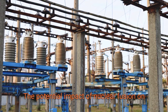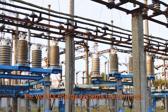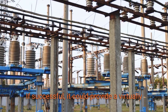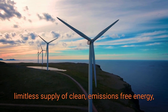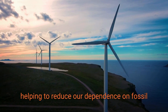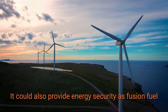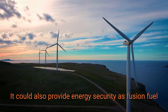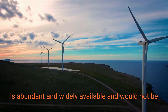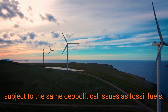The potential impact of nuclear fusion on the world's energy systems is enormous. If successful, it could provide a virtually limitless supply of clean, emissions-free energy, helping to reduce our dependence on fossil fuels and combat climate change. It could also provide energy security, as fusion fuel is abundant and widely available, and would not be subject to the same geopolitical issues as fossil fuels.